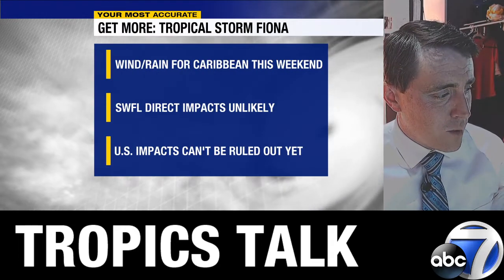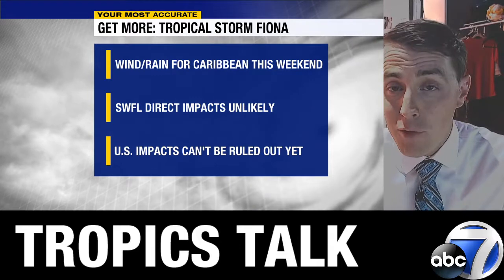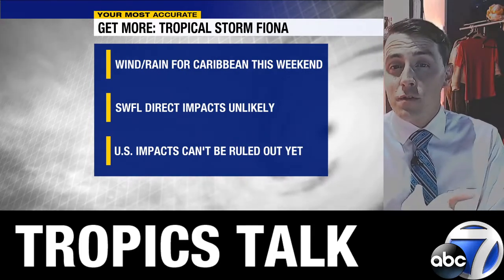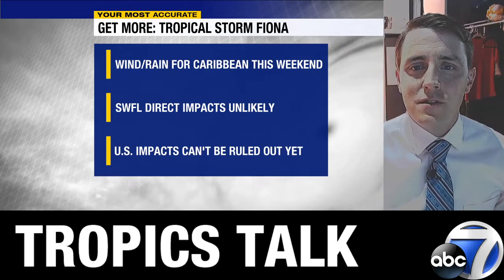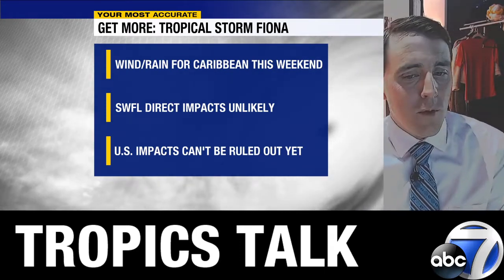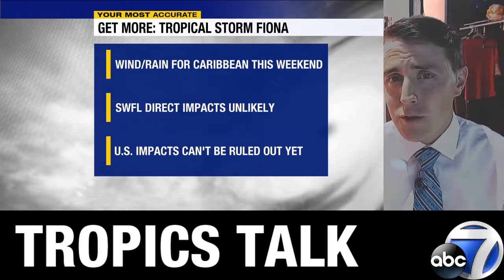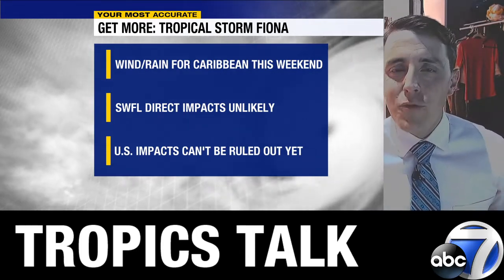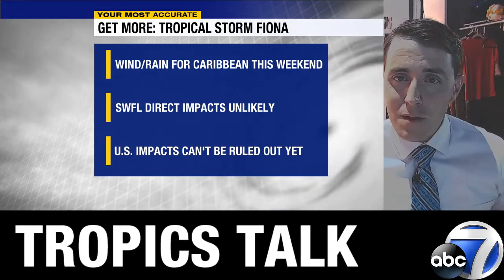So more questions than answers at this point. The first thing we've got to get through is what emerges from Hispaniola — how strong is it, and what are we looking at at that point? That will really help determine impacts. Here are your takeaways for now: heavy rain and gusty winds are locked in for the Caribbean, Virgin Islands, Puerto Rico, and Hispaniola in particular, starting late tomorrow with the worst impacts lasting into Sunday. Direct impacts here in southwest Florida are unlikely at this point — not a lot of model support. But I don't think we can rule out impacts to the United States, especially if it's weaker and slower — you could see it come much closer to the coast than the GFS is showing right now. So this is definitely one we'll be watching closely. Be sure you're checking in throughout the weekend for updates here at ABC7. We'll have the latest on Fiona all weekend long, on air and online. Meteorologist Jim Dickey — have a great day.